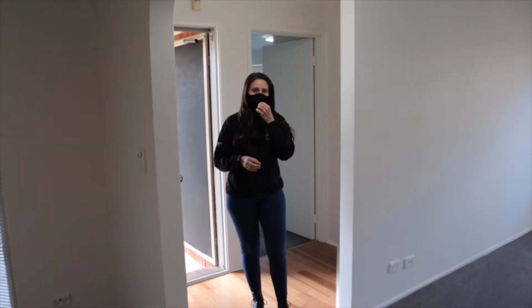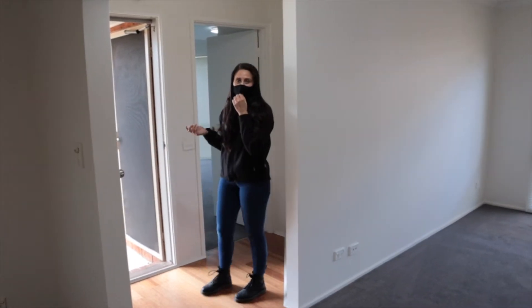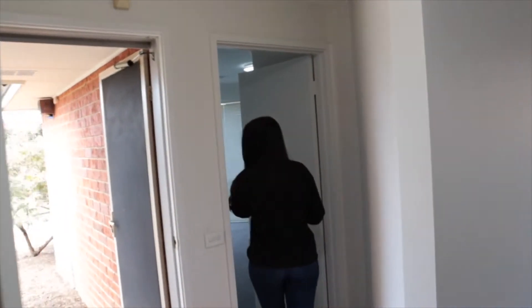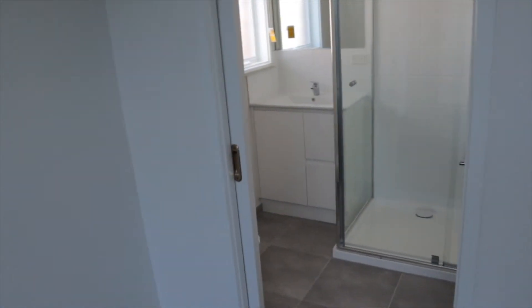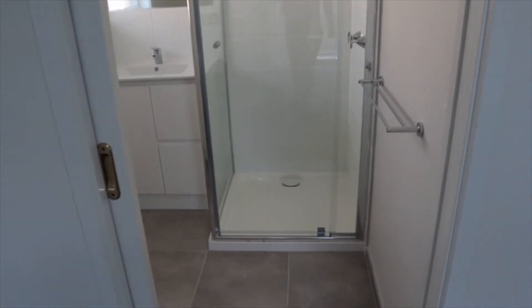We're inside now just at the front entrance. I'm going to pop into the master bedroom and show you through there as well to the ensuite. If you come through here we've obviously done a fresh paint, new blinds and carpet through here, even painted into the wardrobe.